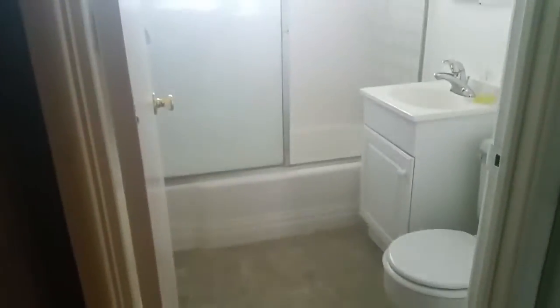We have a coat closet. Here is the bathroom — number two bathroom. It's a shower-tub combo. And there's another little pantry closet there.